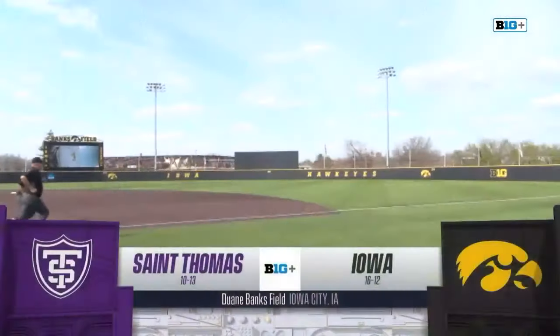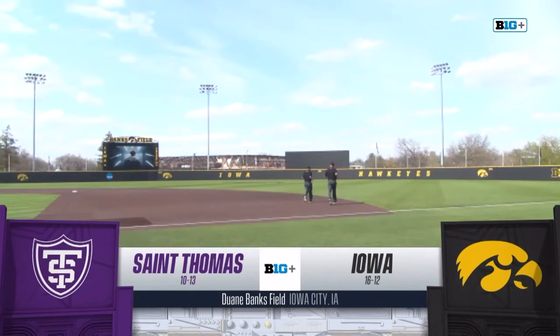We've got a rematch in store for you all. It's the Iowa Hawkeyes and the St. Thomas Tommies out of the Summit League in St. Paul, Minnesota.